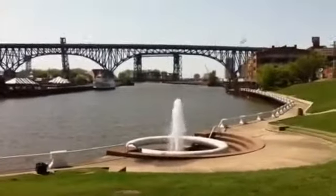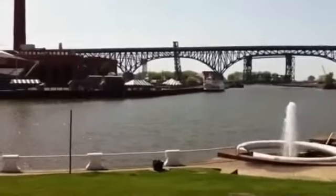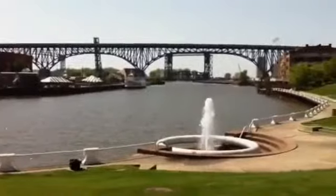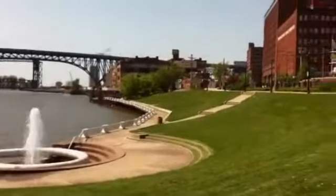This shot was taken from Settlers Landing. The bridge behind it is a highway bridge. Underneath the right-hand span is a lift bridge; underneath the left-hand span is a drawbridge.